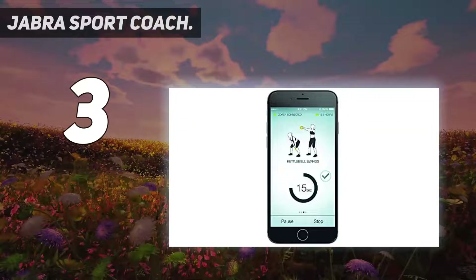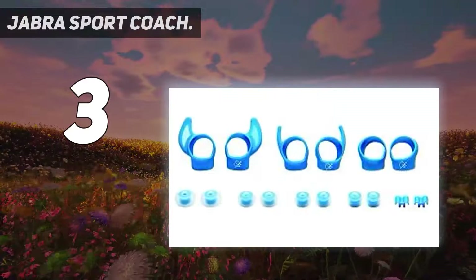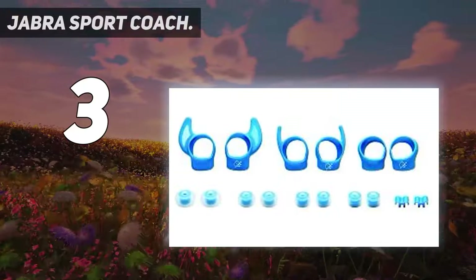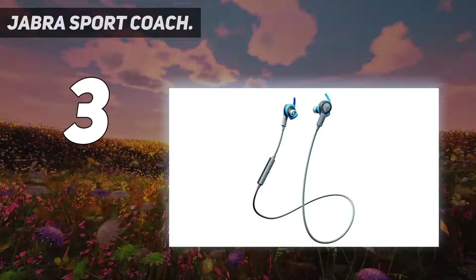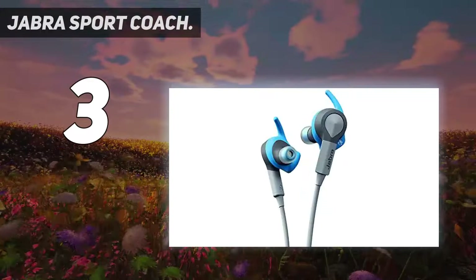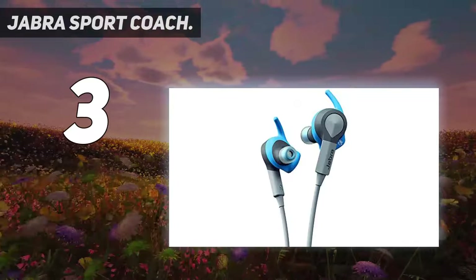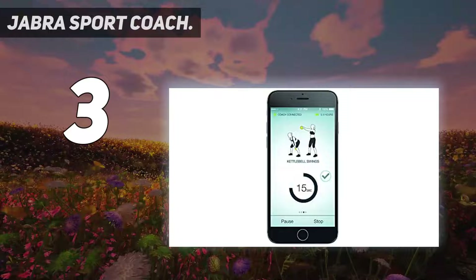We personally tried some of the exercises and were quite impressed by the fitness gadgets built into this earphone. You also have the option of customizing your own exercise. Straight out of the box, the first thing we noticed about the Jabra Sport Coach Headphones is that it comes with multiple-sized ear gels and ear wings to create a personalized fit.